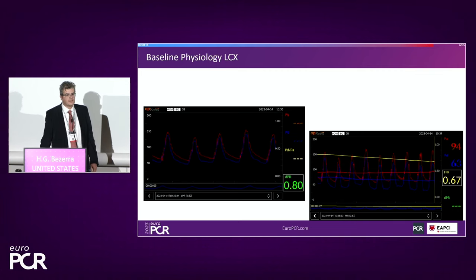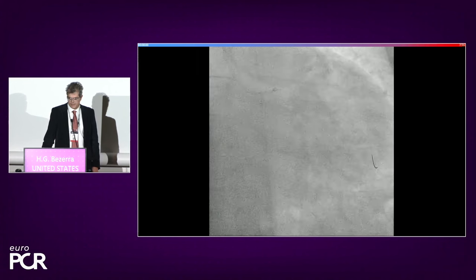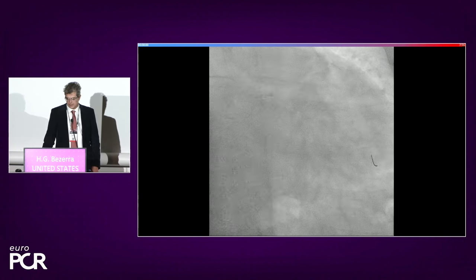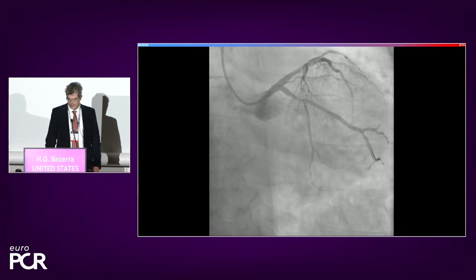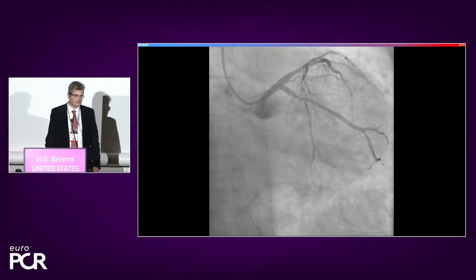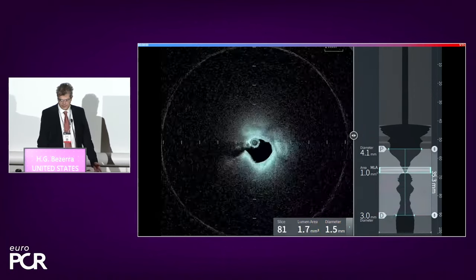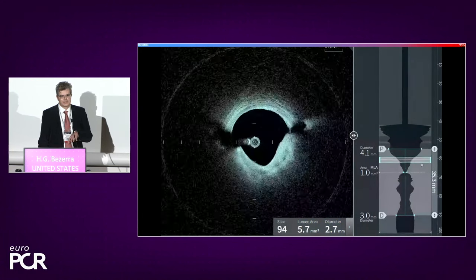We started by interrogating the circumflex with the Opsens sensor wire — there's a clearly positive FFR value. This was followed by the HF-OCT. You can see on the fluoroscopy how easily that catheter crossed the very tight lesion due to its low profile, as Tom demonstrated. The pullback — that second mark is flying at 100 millimeters per second, and you can really acquire this pullback with 4 cc's of dye. The pullback of the circumflex confirms a very tight lesion. Importantly, there is no thrombus, which begs the question: is this really the culprit?